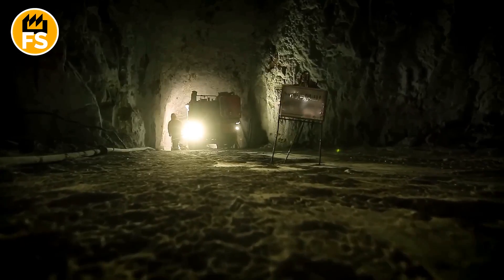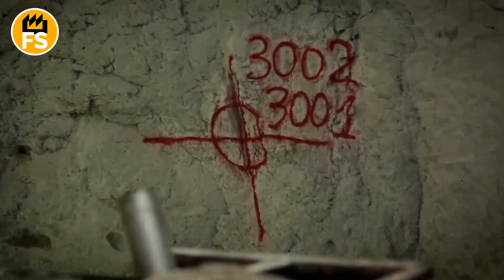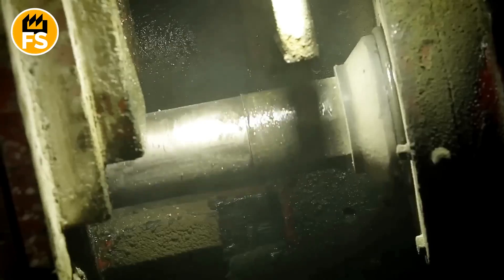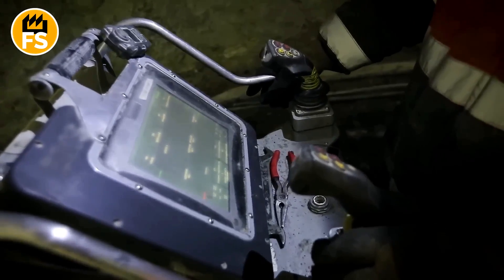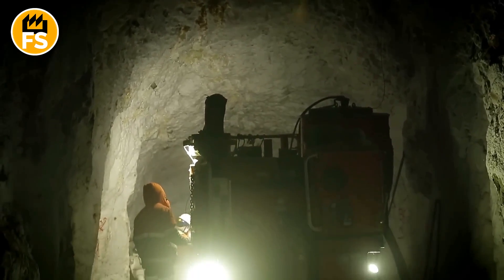After the tunnels are dug, the workers use explosives to break apart the rock. It's a highly precise process, and each hole where the explosives are placed is carefully measured using special lasers. It's like a scene straight out of a mining movie, but when you're down there, deep inside the mine, you really grasp just how dangerous it is, and how crucial it is to follow every instruction to the letter.